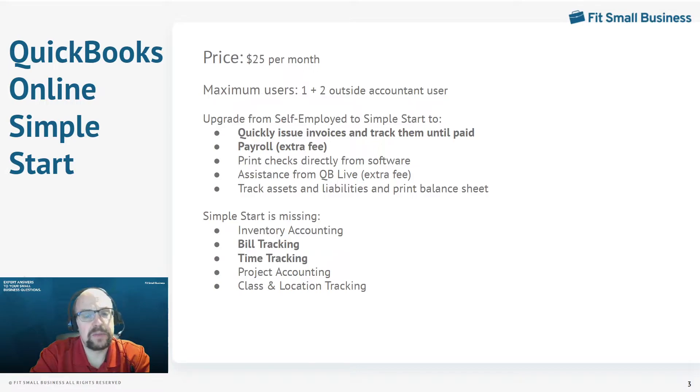There are a couple of important things Simple Start is missing. First, bill tracking — bills coming in from your vendors cannot be entered until you actually pay them in Simple Start. The second is time tracking. Let's look at the next version of QuickBooks Online and how it handles those functions.